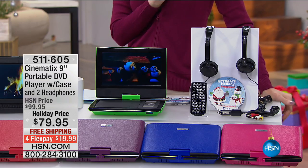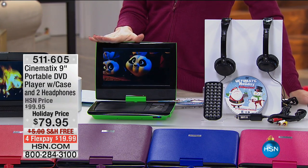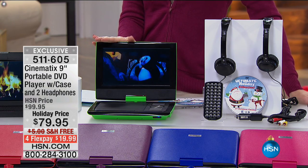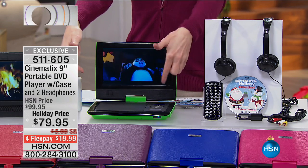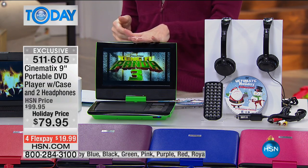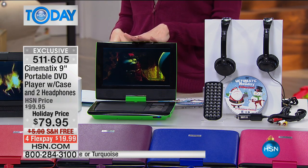We've got to get started with the perfect entertainment item. It's item number 511605 — this is your Cinematics 9-inch portable DVD player. This comes with the case and two headphones, and it's only $79. The reason it comes with two headphones is because two different people can listen to the movie at the same time. Perfect entertainment, perfect boredom buster. Shipping it to you for free, and it's $19 and change to get home. This is the only place you can get it.